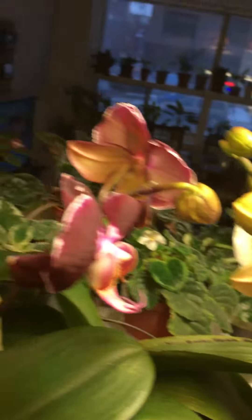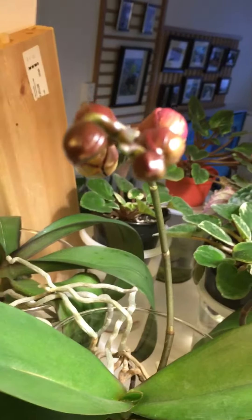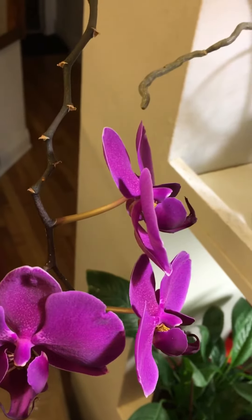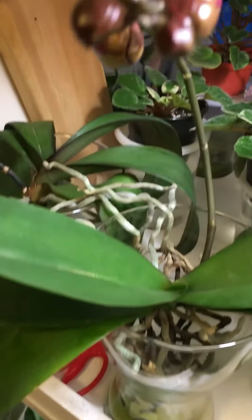Can you believe it? This is an indoor orchid cage and I only have this regular light that I always keep on for them.